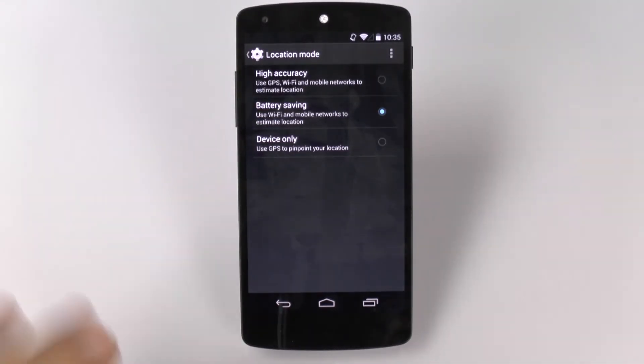We have three modes now on Android. High accuracy, which is the standard we've always had, which uses GPS, Wi-Fi and mobile data to get your location. There is battery saving mode, which only uses Wi-Fi and mobile networks. This is so much better than using the GPS because it makes it so that your locations aren't necessarily being used all the time by GPS, which does drain your battery life.